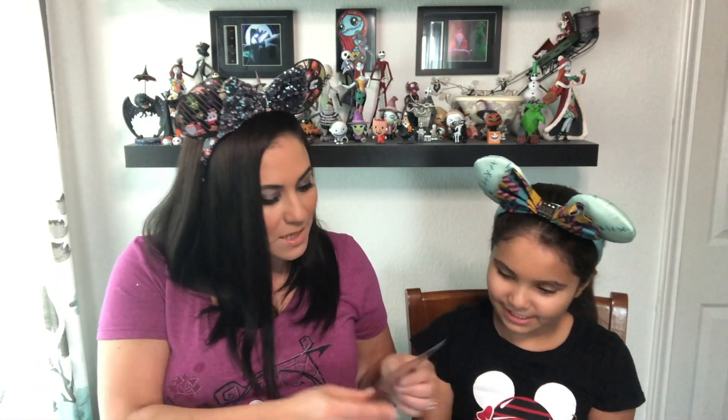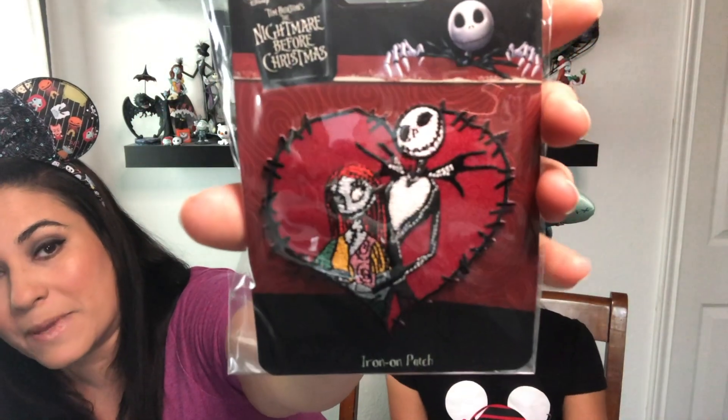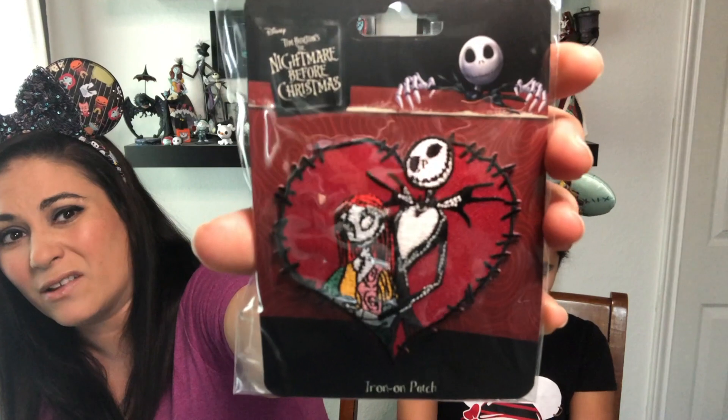It's a patch! That is really cute. The other patch I've gotten was a Dr. Finkelstein — it's on my pin board. We got a patch. I usually just put these on my pin board, but you can iron them on your clothes or backpacks or anything like that.